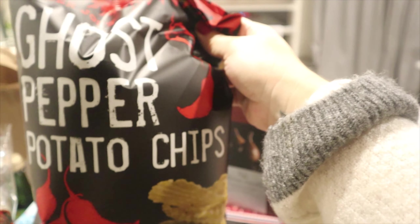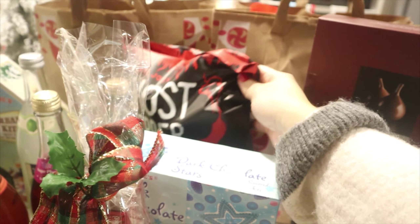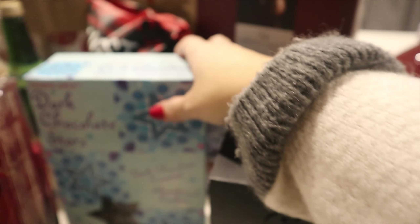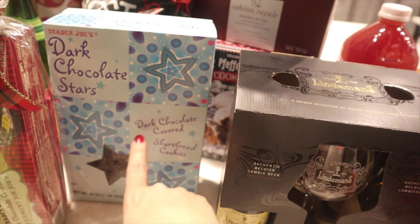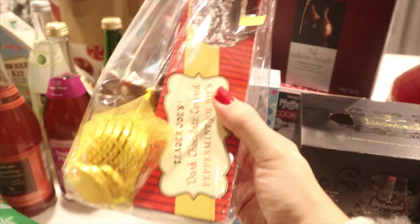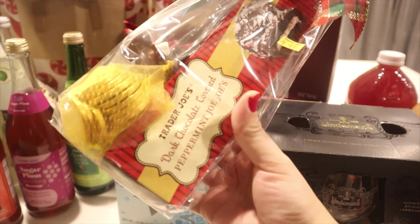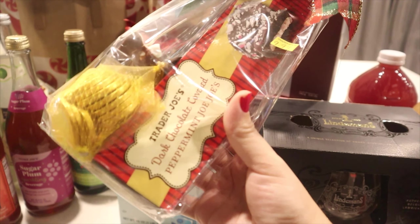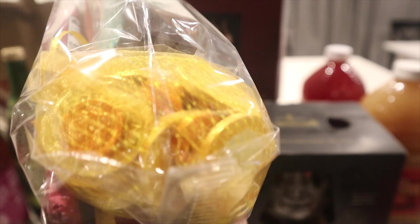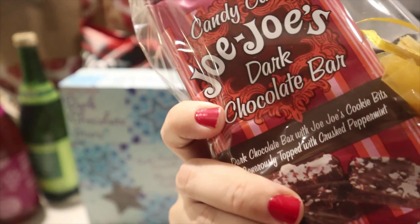We got ghost pepper potato chips because my husband decided to pick those up. We also got some dark chocolate stars, which are dark chocolate covered shortbread cookies. The next thing is a little gift set with dark chocolate covered peppermint Jo-Jo's, a hot cocoa stirring stick, some coin chocolates, and a chocolate bar.